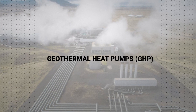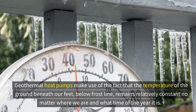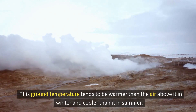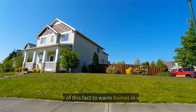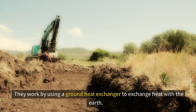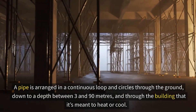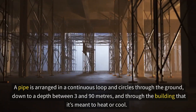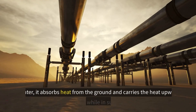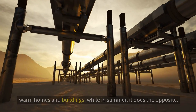Third, we have geothermal heat pumps (GHPs). These make use of the fact that the temperature of the ground below frost line remains relatively constant no matter where we are or what time of year it is. This ground temperature tends to be warmer than the air above it in winter and cooler in summer. GHPs take advantage of this to warm homes in winter and cool them in summer, using a ground heat exchanger — a pipe arranged in a continuous loop circling through the ground at a depth between 3 and 90 meters. Water or water mixed with antifreeze circulates through the pipe, absorbing heat from the ground in winter and doing the opposite in summer.